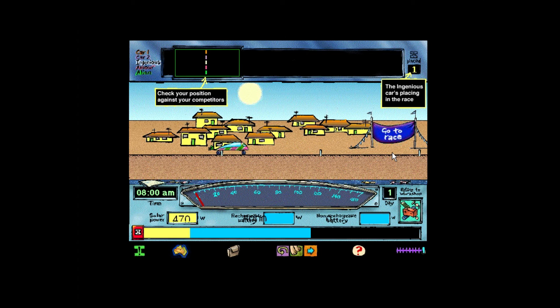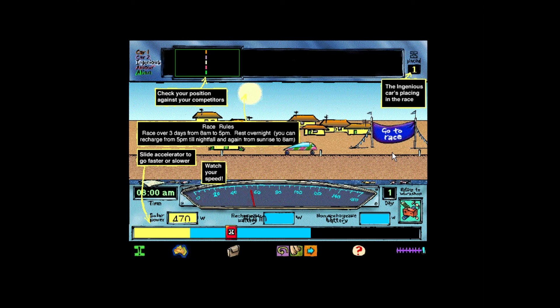Five cars race against each other over three days, starting in Darwin and ending up in Adelaide. Each day, they race between 8 in the morning and 5 in the afternoon. You have to stop then, but you can still use any daylight to recharge your batteries. The goal is to get to Adelaide as fast as you can. Try to use the power from your solar cells or batteries as efficiently as possible.